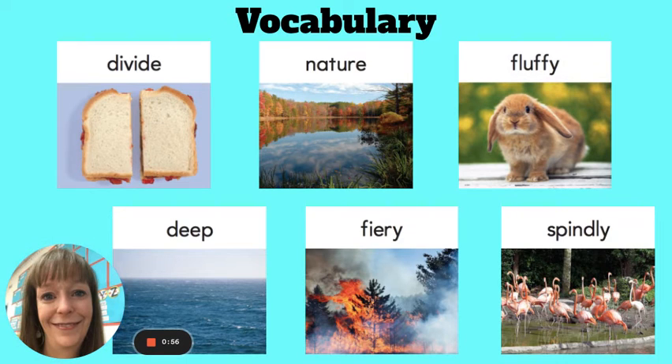Fluffy. If something is fluffy, it looks soft and poofy like a cloud. The rabbit is soft and fluffy.